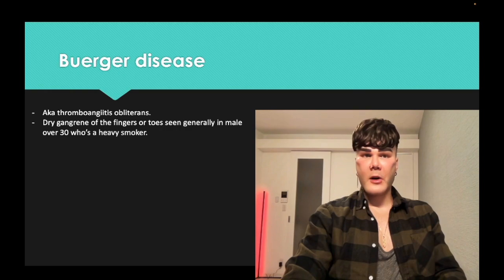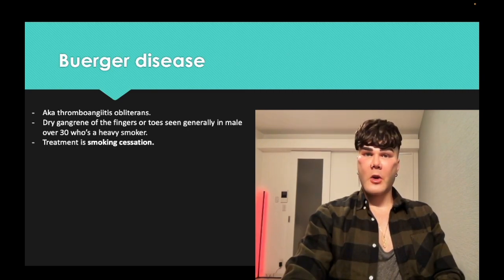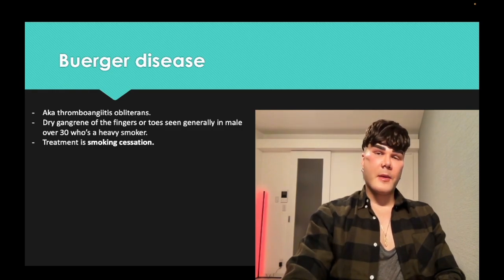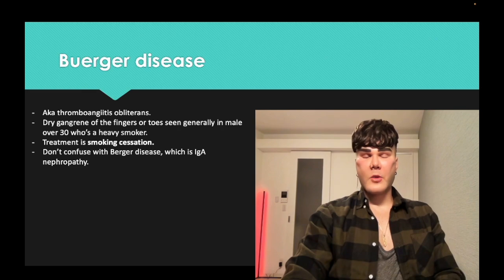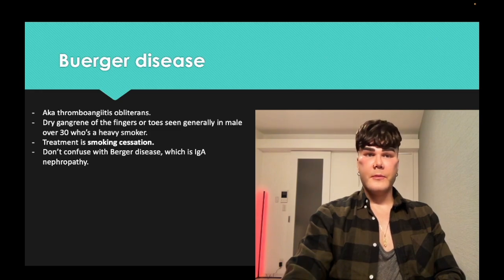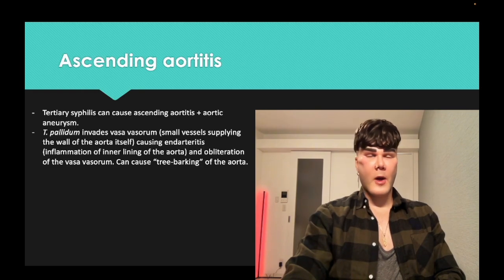Buerger's disease — aka thromboangiitis obliterans — very buzzy presentation of a male who is a heavy smoker going to have gangrene of the fingers or toes, and they might say the patient's not diabetic. Diabetes is a big risk factor for gangrene of the toes, but if the patient doesn't have diabetes and they give you heavy smoker, that's thromboangiitis obliterans, and the answer is smoking cessation. Don't confuse Buerger disease with Berger disease, which is IgA nephropathy — viral infection followed by hematuria one to three days later.